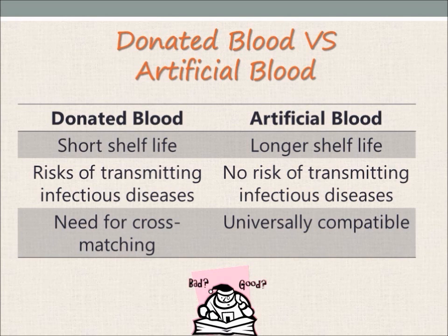Thirdly, the use of donated blood requires the cross-matching of blood types before the blood could be administered to the patient, due to the antigens present on the red blood cells. In severe cases, it could even result in death if incompatible blood cells are used. However, artificial blood is universally compatible, which simply means that it is suitable for anyone to use without the need for cross-matching. Hence, the limitations of donated blood could be resolved with the use of artificial blood.